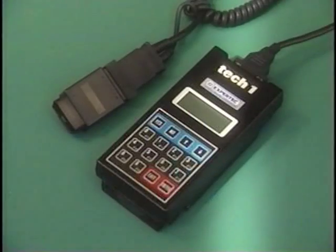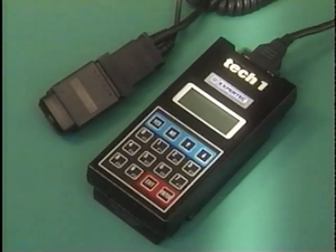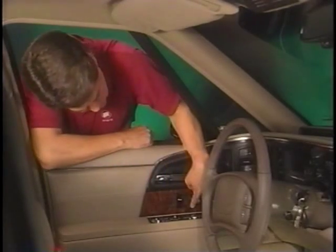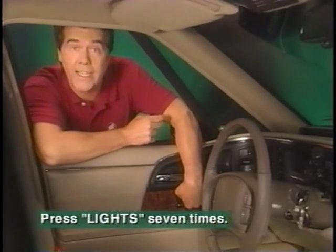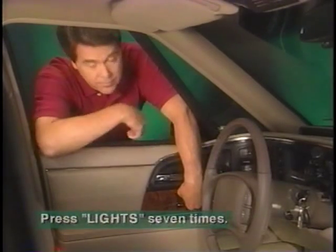Delayed locking is also standard on vehicles not equipped with remote keyless entry. After the feature has been initialized using the TEC-1, it can be turned off and on by the owner. To deactivate delayed locking on cars without keyless entry, turn the ignition on, press and hold the power lock switch — the doors will lock — then toggle the headlamp switch seven times beginning in the off position. On cars not equipped with remote keyless entry, the doors will unlock to signal delayed locking is turned off. Repeating these steps will also turn delayed locking back on.